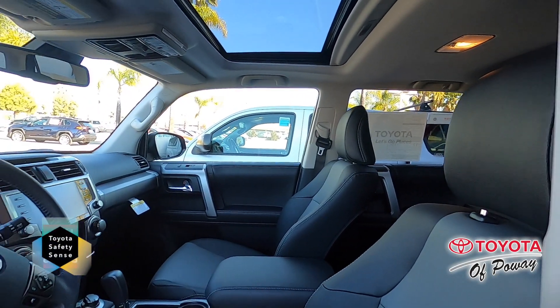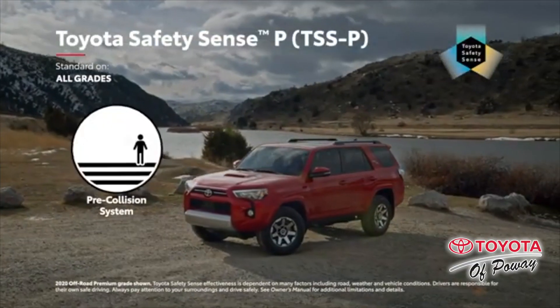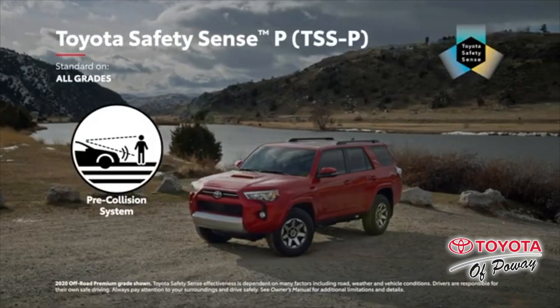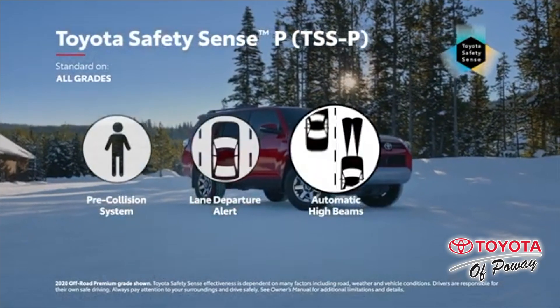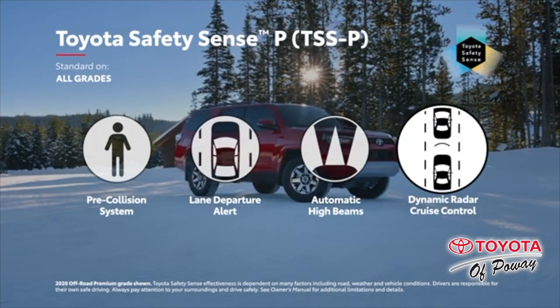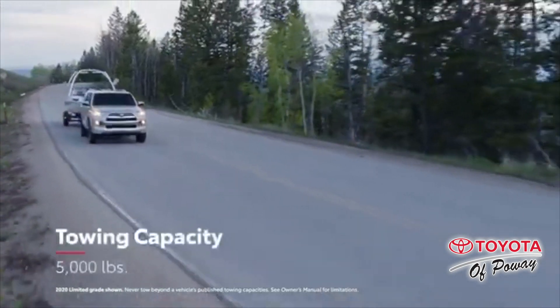Toyota Safety Sense is standard on all 4Runners. Pre-collision system with pedestrian detection, lane departure alert with steering assist, automatic high beams, and dynamic radar cruise control.